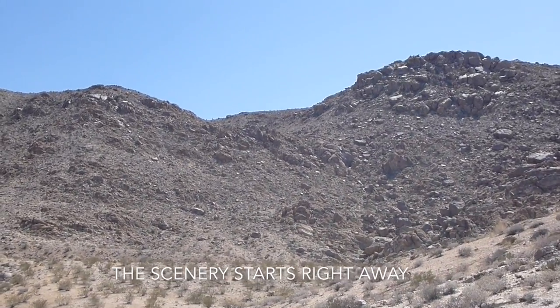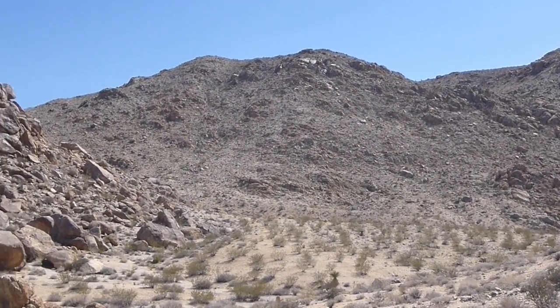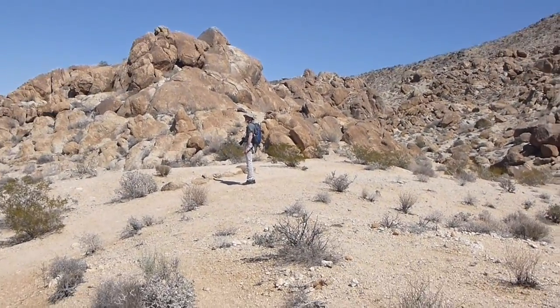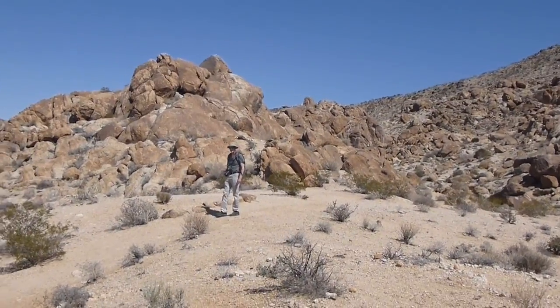We are hardly up from the parking lot yet, and already we are out in the big hills. And Diego has real cameras, unlike what I'm carrying today.